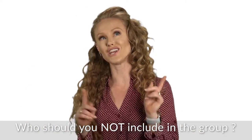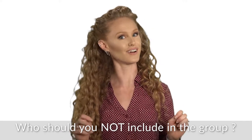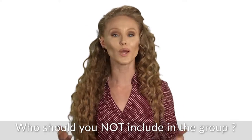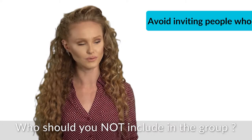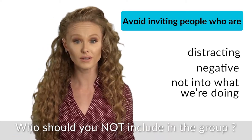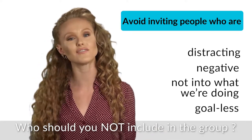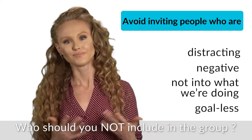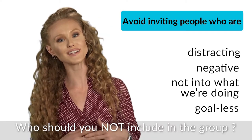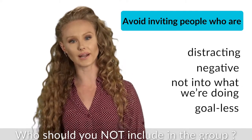Who should we not include in our study group? There are people we should not invite. We don't want to include anyone who's distracting, who's negative, who's not into what we're doing. And we shouldn't include anyone that doesn't have the same goal as us, even if it's our best friend. Good luck trying to tell your best friends that you don't want them in your study group — but you know, got to do what you got to do.